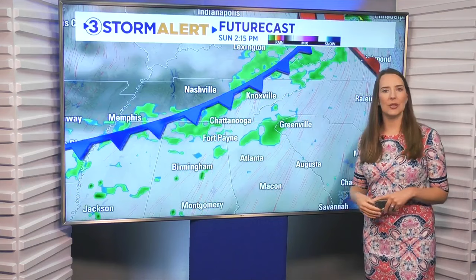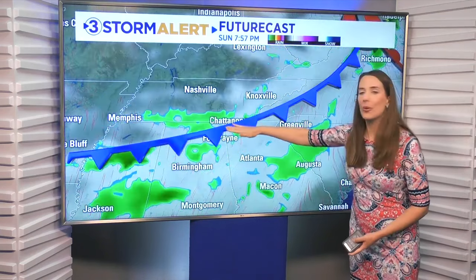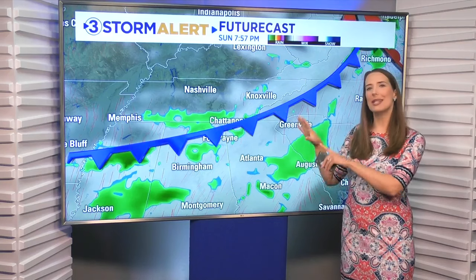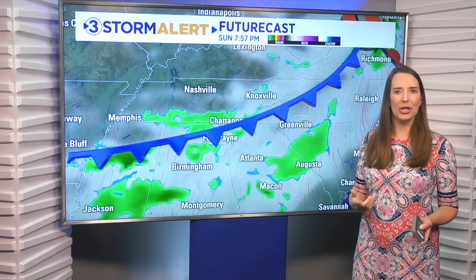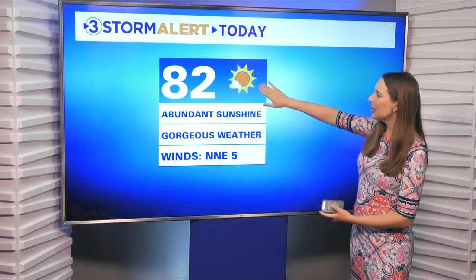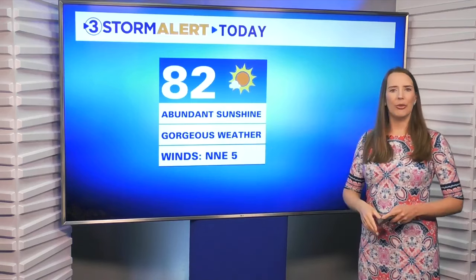On Sunday we have about a 40% chance for some scattered showers and storms — this is Sunday afternoon going into Sunday evening as well. I would say Sunday is not a complete washout; it will be scattered activity. But overall, rain chances are a little bit greater on Sunday than what they'll be on Saturday.